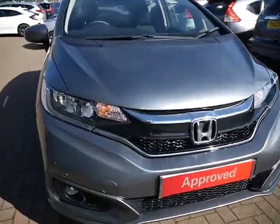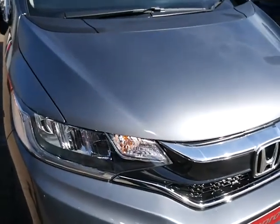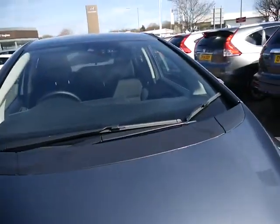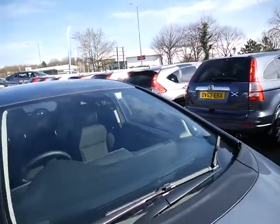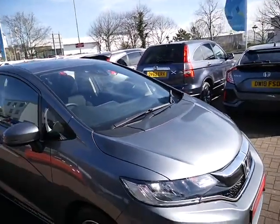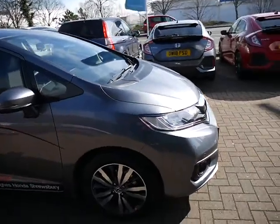On the EX you do get your front fog lights, LED lights, and LED daytime running lights. Up in the centre of the windscreen you've got your sensors and your cameras. The camera's there for your lane departure and road sign recognition systems, and your sensors are there for safety features such as automatic dipping of your headlights.